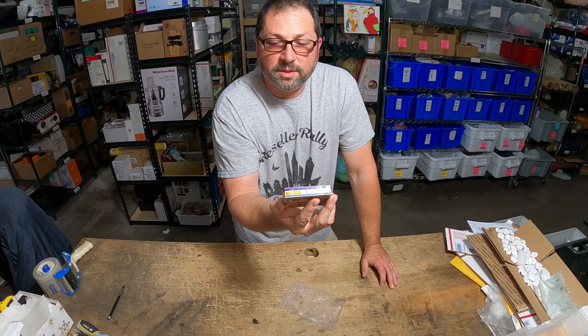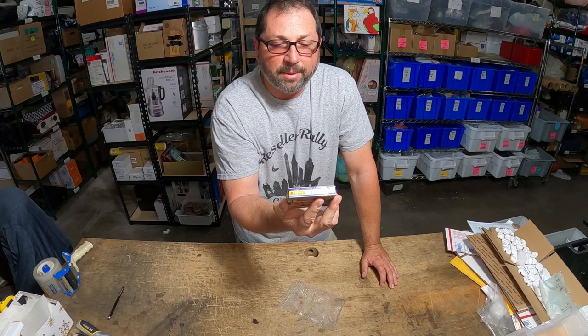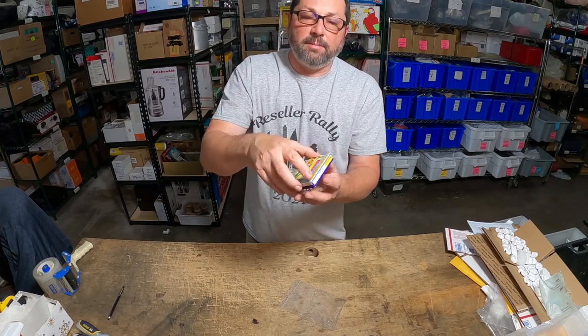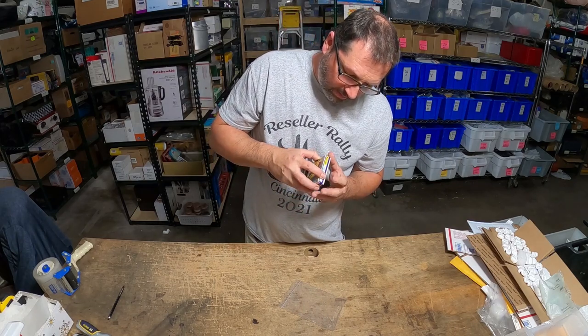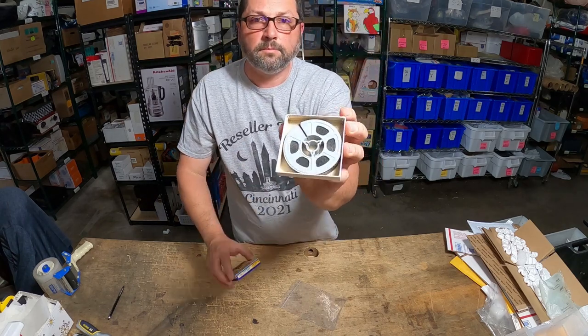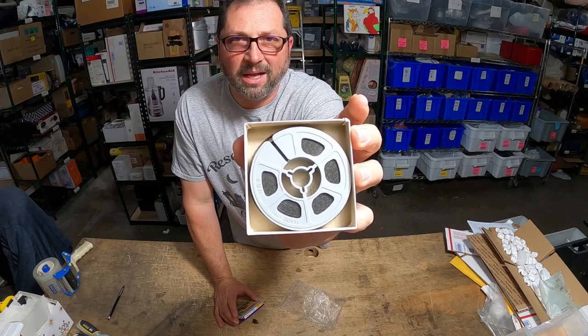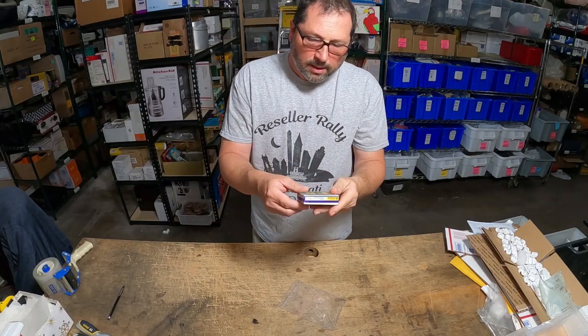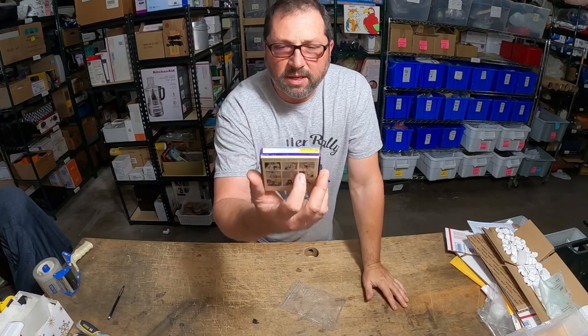Flintstones, Three Stooges, Mr. Magoo, Top Cat — pretty cool. And of course this is 8 millimeter. Let me pop this up so you can see the actual reel. That's the real black and white silent reel.